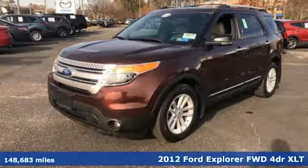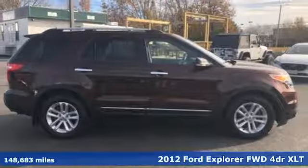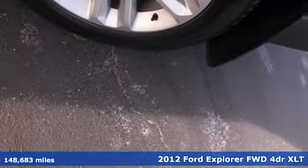It's a 2012 Ford Explorer. Ford is America's best-selling vehicle brand. It comes with the features you need, and better yet, want.